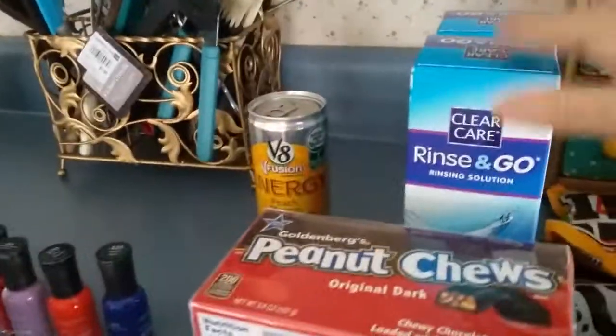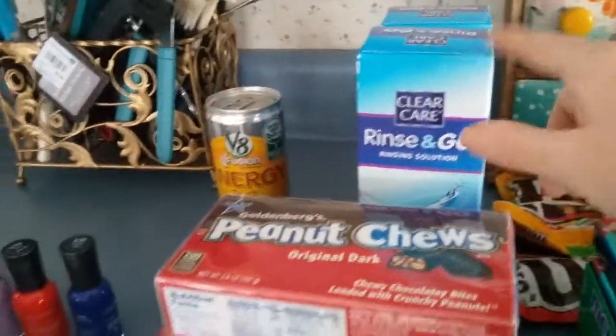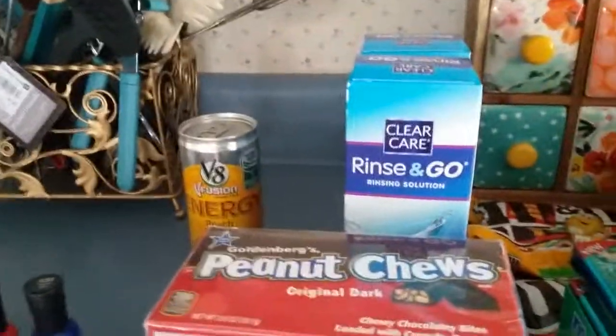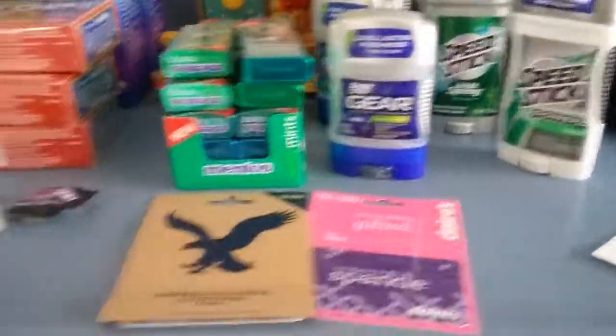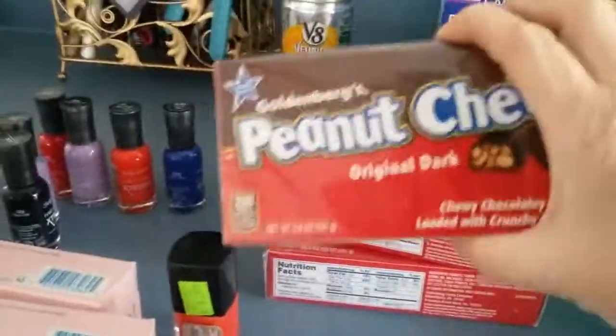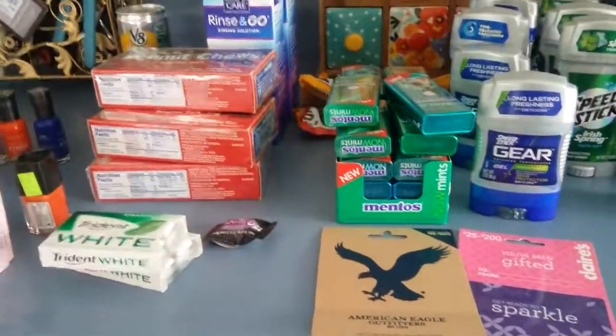So this here is a complete moneymaker. If you've got the $3 coupons, look for the clearance — they're on clearance for $2.49, giving you $0.51 in overage for every one you buy. Don't forget the Speed Stick deal: $2 in-ad coupon, buy one get one free, and the 99-cent load-to-card coupon with a limit of one. Anyway, this is my Rite Aid haul. Thank you for joining me. Have a great and blessed day. Bye-bye now.